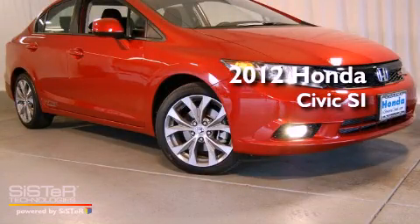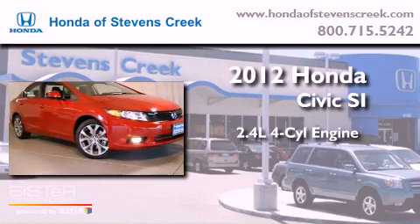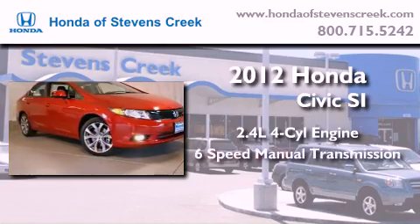This is a brand-new 2012 Honda Civic SI. It features a 2.4-liter, four-cylinder engine and a six-speed manual transmission.